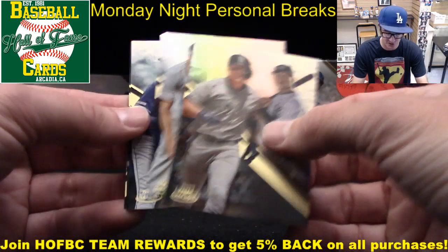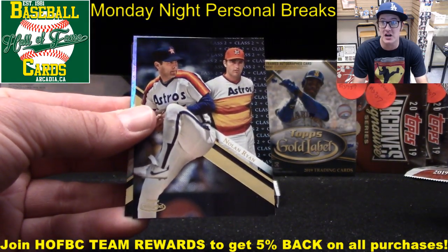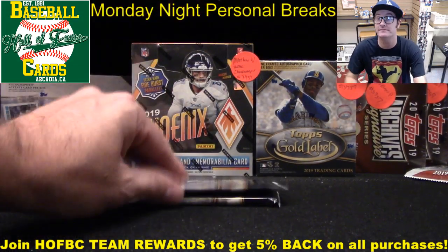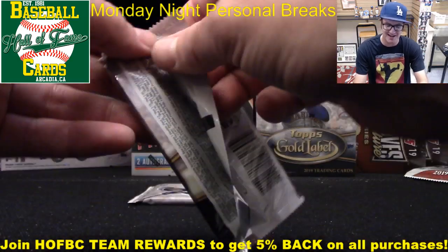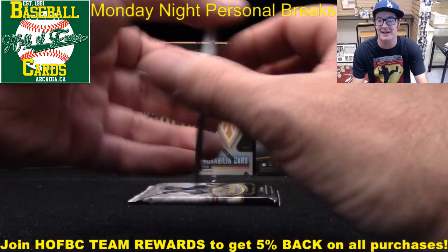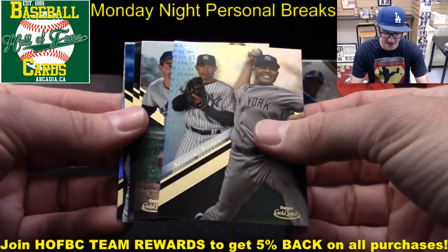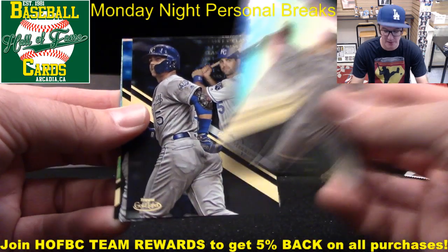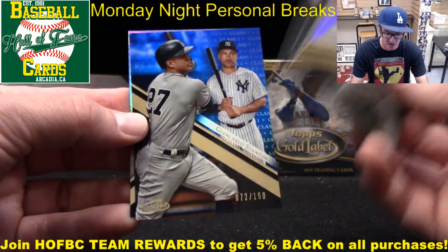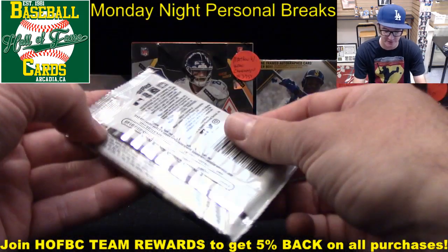Torres, Scherzer, Snell. Nolan Ryan on the Class 2 black parallel — that's a good little start. Bryce Harper. Gold label boxes are $69.99 shipped on personal breaks. Mariano Rivera, Sandy Koufax. Whit Merrifield on the black parallel, blue parallel, Stanton — numbered 72 out of 150. Pretty cards. And Chipper Jones. I believe this should have your gold autograph in it.